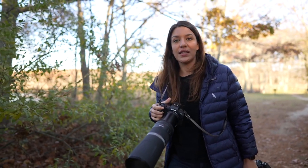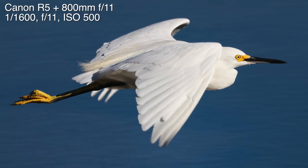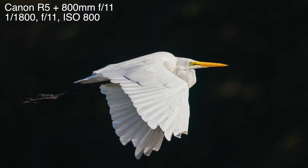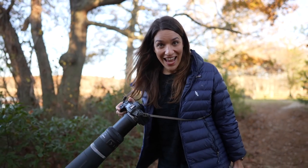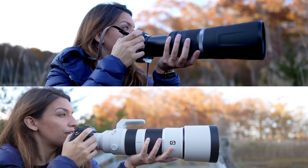I also can't help but think that having something this light is going to be great for people who don't want to carry a heavy lens or people who have mobility issues. So I love this as an option — and it's under a thousand dollars. It's eight hundred dollars.